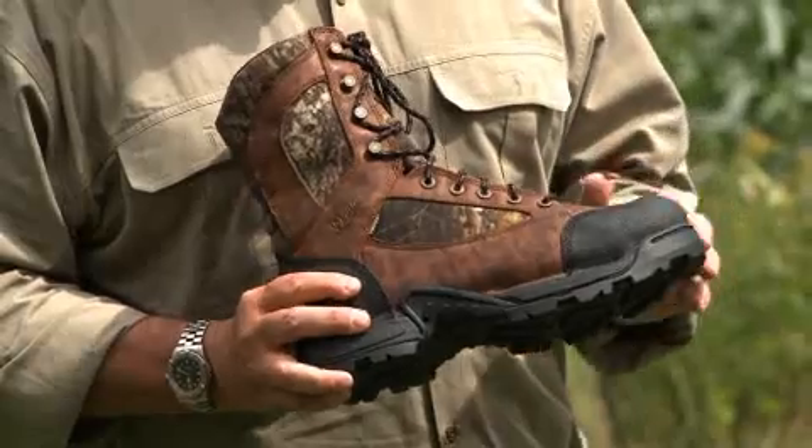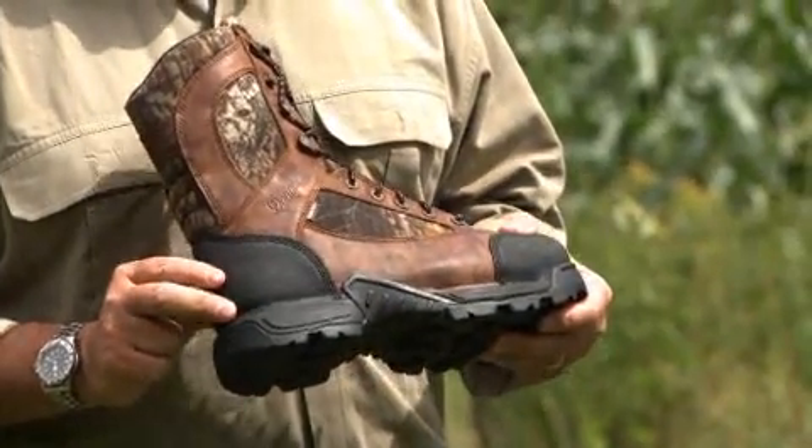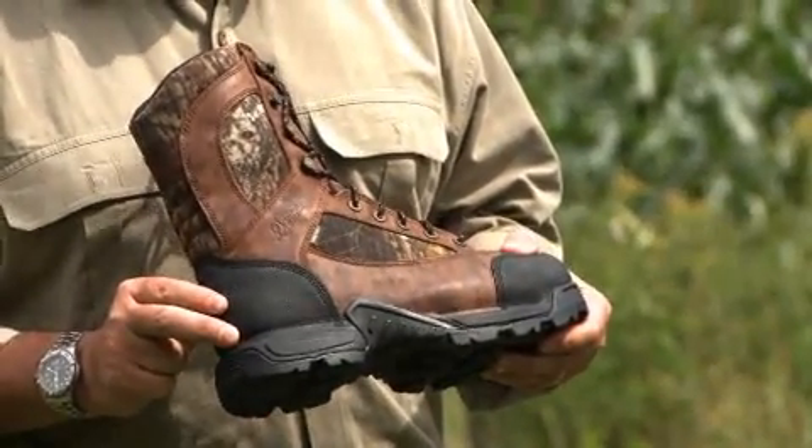One of the most important new features on this boot is the TechTuff Shield. You'll see it on the toe and on the heel. This is really important because a lot of hunters, when they hunt pronghorns, are going to be on their hands and knees, or even on their stomachs, stalking these animals, and it's really tough on your boots.